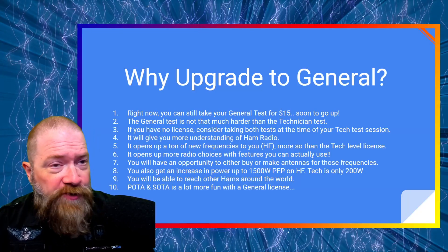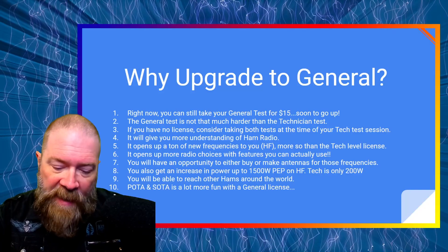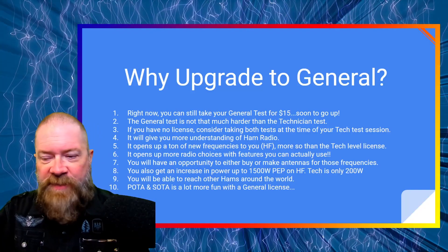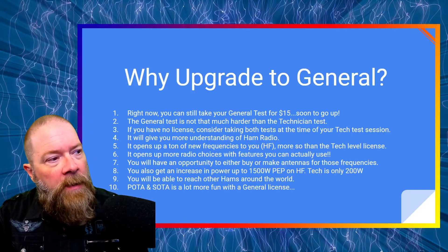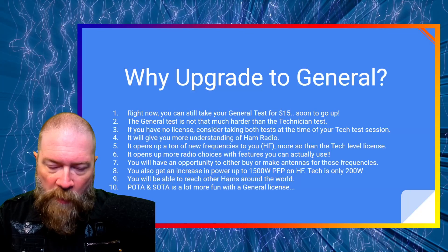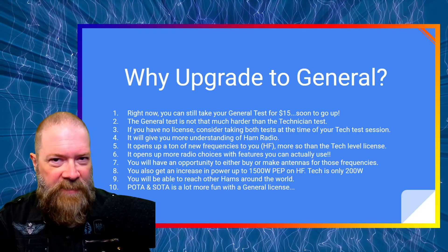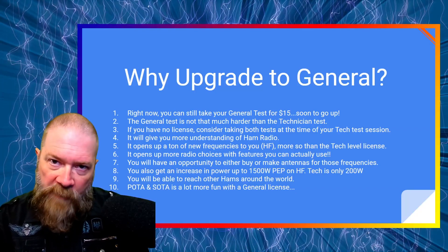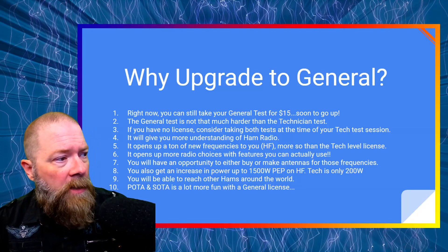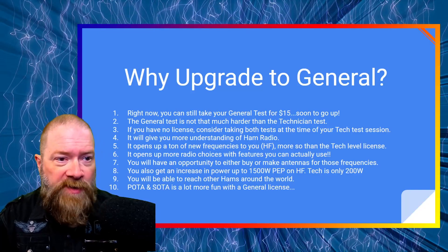So why would you upgrade to general if you have your tech? It will give you more understanding of ham radio and explains more stuff in depth. Technician kind of gets your feet wet — here's what ham radio is, here are some basics. General is going to add a lot more to that and open up a lot more information about ham radio: the technical stuff, the electronic parts, more about propagation, things like that.